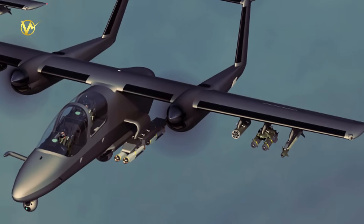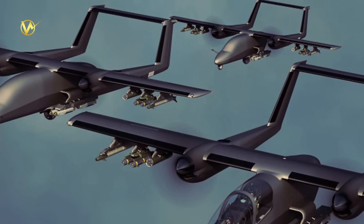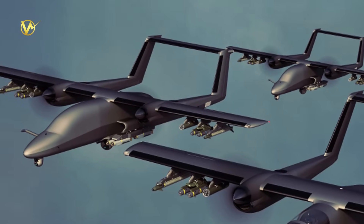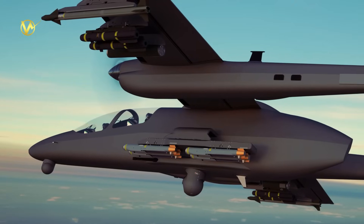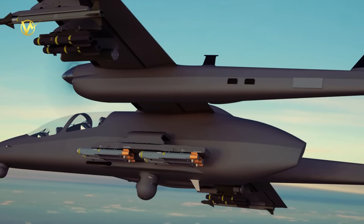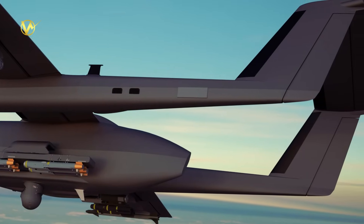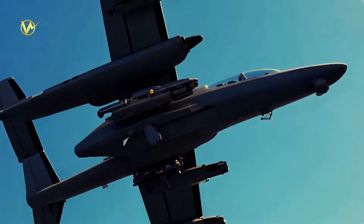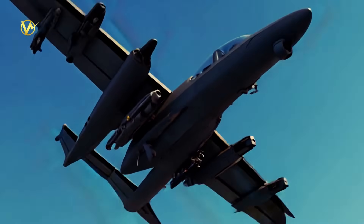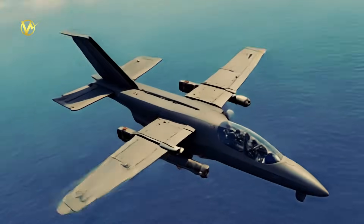The Icarus Tactical Air Vehicle is designed for a broader mission set, including close air support, counterinsurgency, forward air control, ISR, and maritime patrol. It features advanced avionics like a 360-degree AES radar and retractable FLIR turrets, providing superior situational awareness. Its optionally piloted nature allows it to operate manned, remotely, or autonomously, offering operational flexibility in diverse scenarios, including harsh environments.